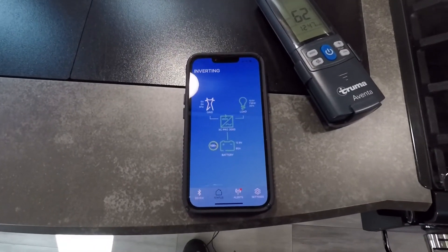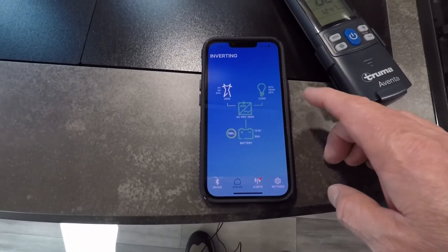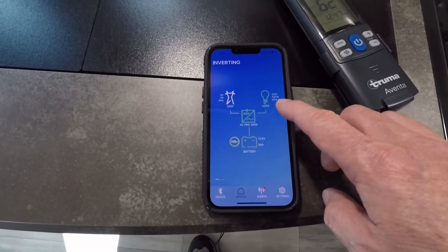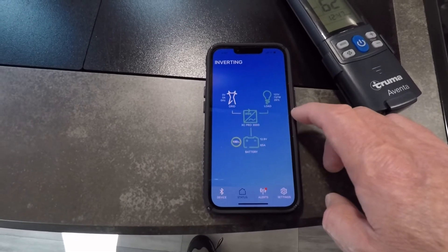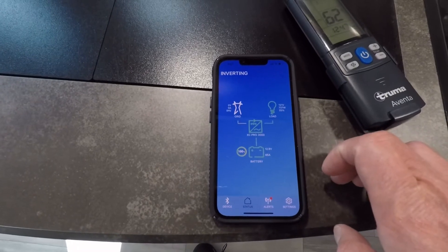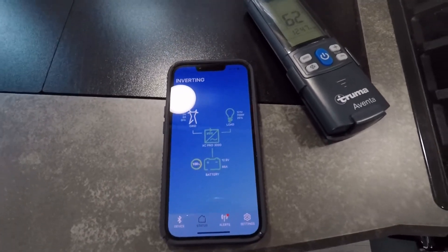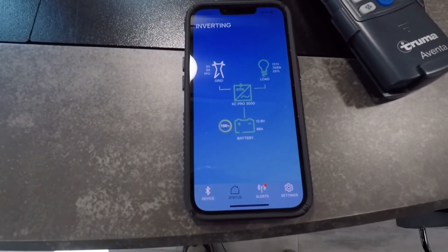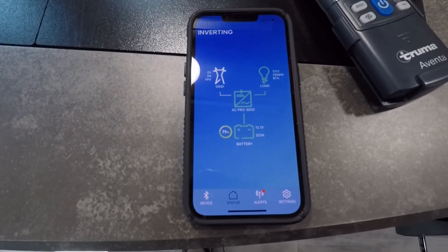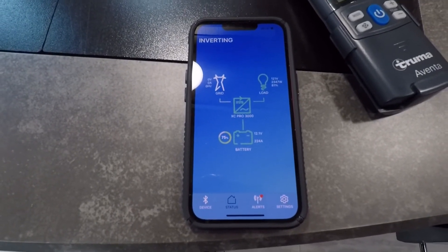I've turned on the air conditioning — it's still adjusting since it's a little cool — but you can see in the app how much draw it's got. Right now it's pulling 737 watts at about 25% load. Now let's see what happens if I put the microwave on top of that. Microwave's running — now we're at 2300 watts. It's interesting to see the combined draw.